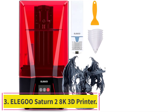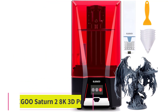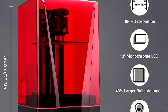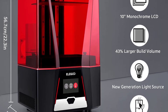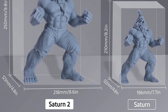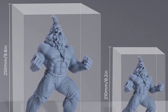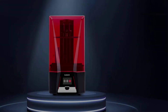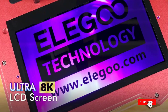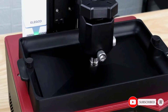Number 3: the Elegoo Saturn 2 8K 3D Printer. A 7680x4320 pixel LCD screen is packed into the Saturn 2, enabled to print works at 28-micron high XY resolution and render the tiniest features in lifelike detail. All print surfaces will be clean and smooth; the 10-inch monochrome LCD and taller Z-axis make a jump in printing size, with a 219x123x250mm large build volume giving your creations more possibilities.